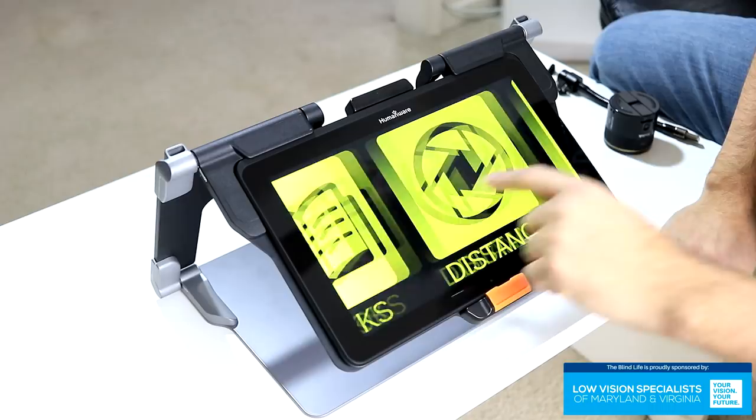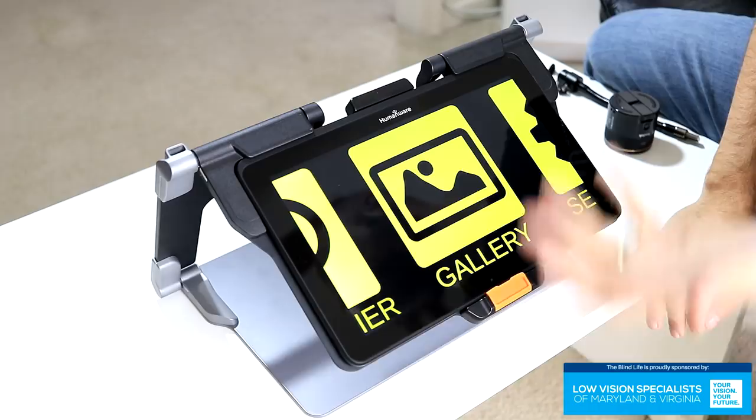The device can take pictures, so your photos will be stored in the Gallery. From Settings you can customize the interface. Let's check out the Magnifier.